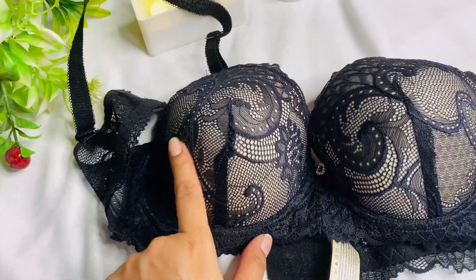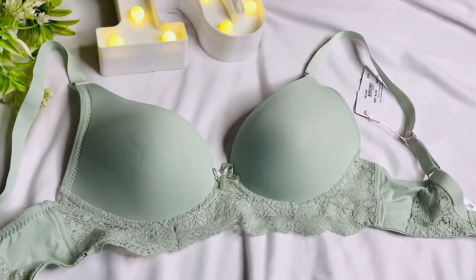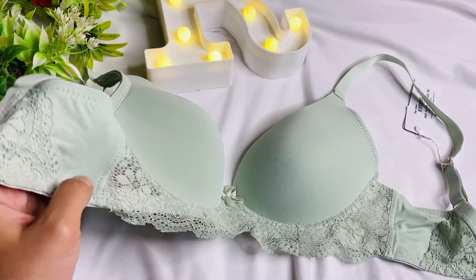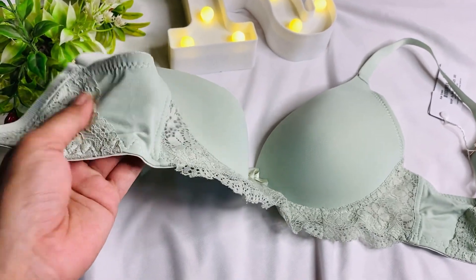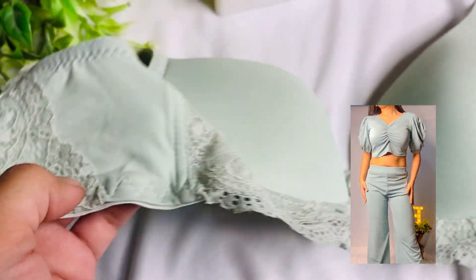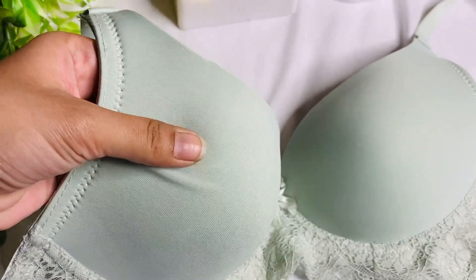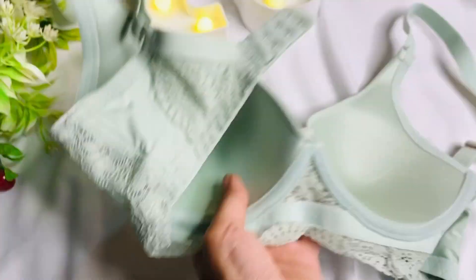Next I got this green-colored bra. It is really nice because it is very comfortable. It is also very lightweight. You can wear it at home or normally. It is soft, and the fabric at the back is good — the pads are not heavy, they are light.